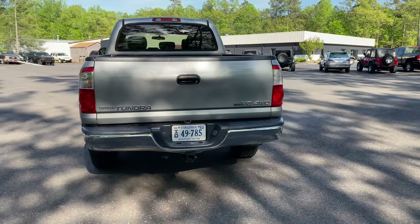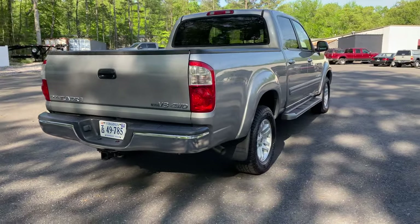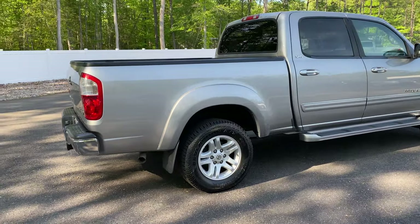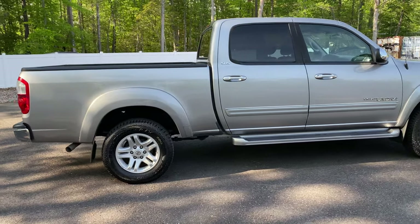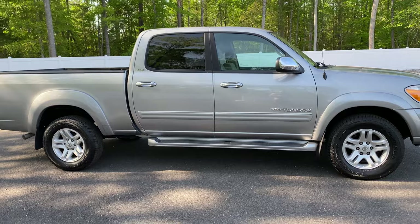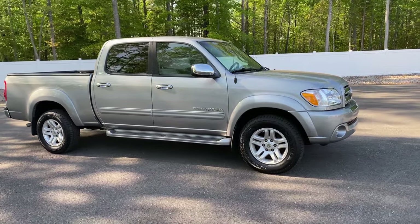So two private owners: the first owner sold the truck in January of 2006 to the last and only owner at that point. And he took absolutely perfect care of this truck — inside, out, and service-wise. As mentioned, over 50 service records on the Carfax report.